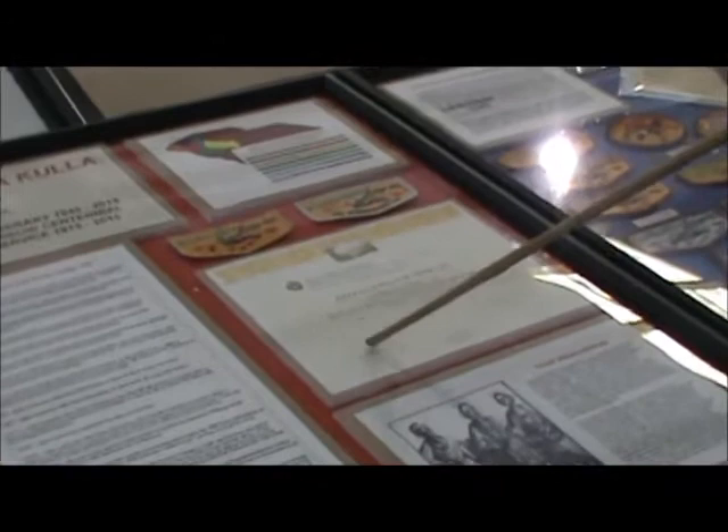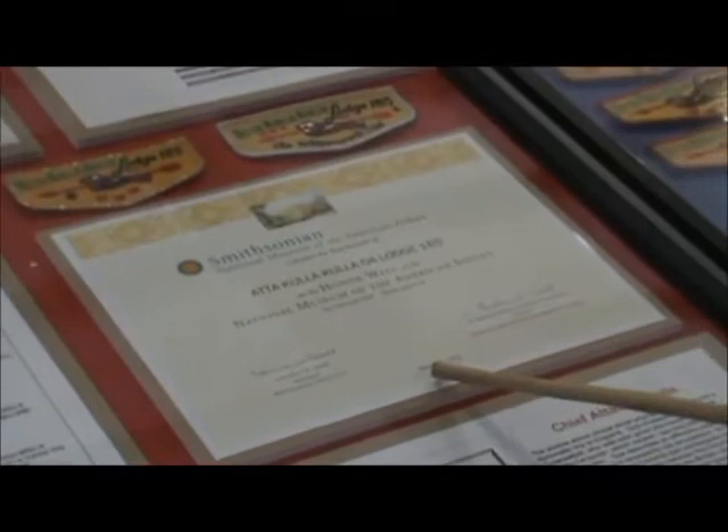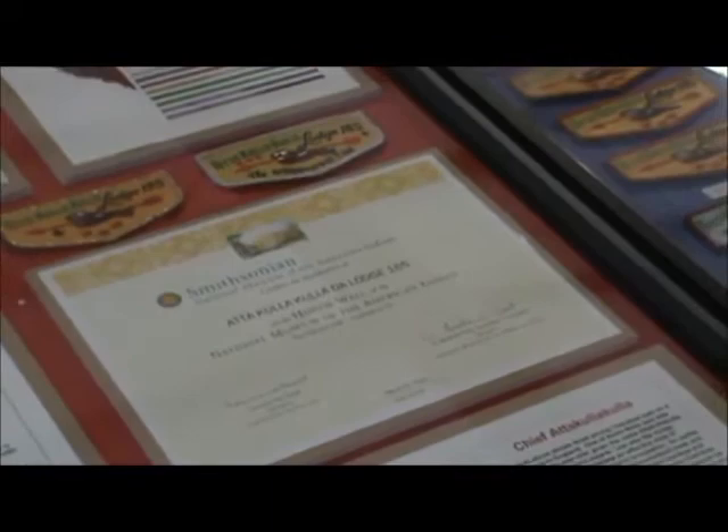This item right here is kind of unique. Some years ago, the National Museum of the American Indian, which is part of the Smithsonian, was opened, and there was the opportunity for individuals or organizations to buy a sponsorship. So I bought a sponsorship in the name of our lodge, and you can go up there and see that line engraved on one of the walls there.